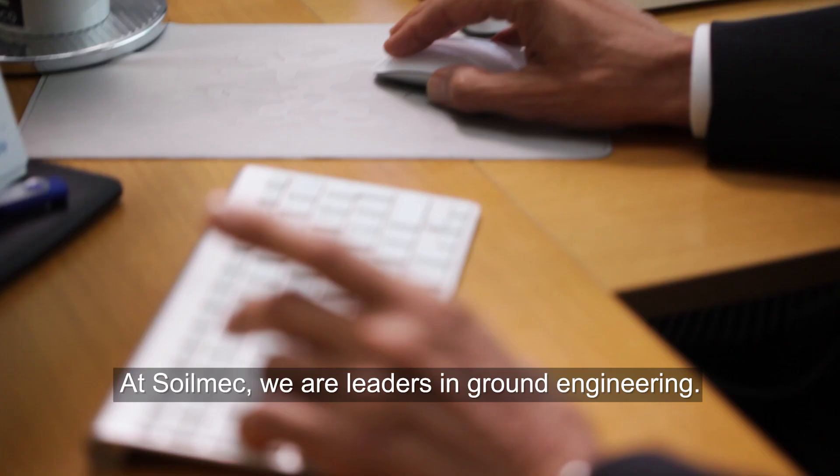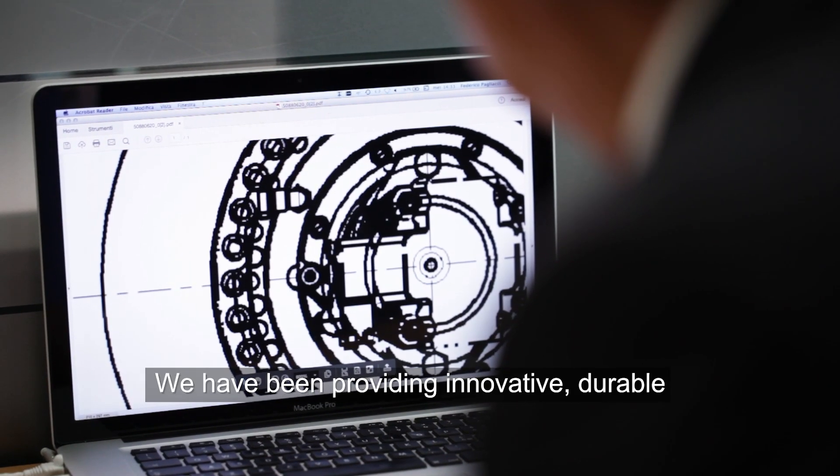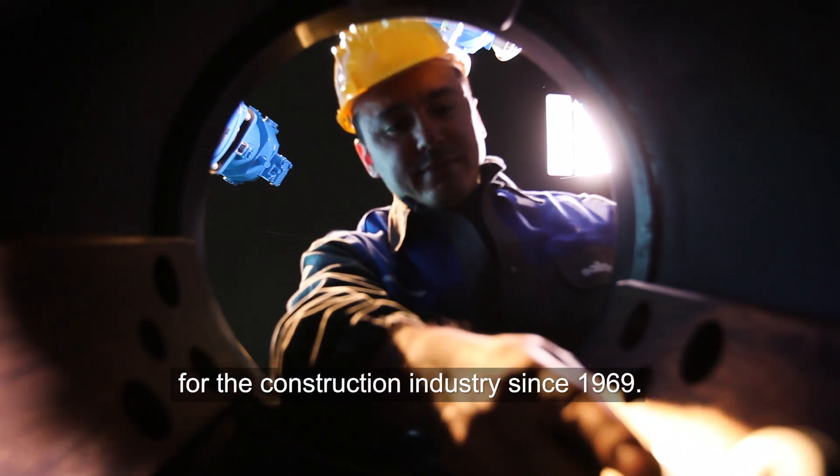At Soilmec, we are leaders in ground engineering. We have been providing innovative, durable, and solid drilling foundation equipment for the construction industry since 1969.